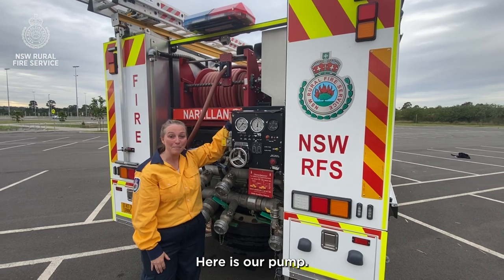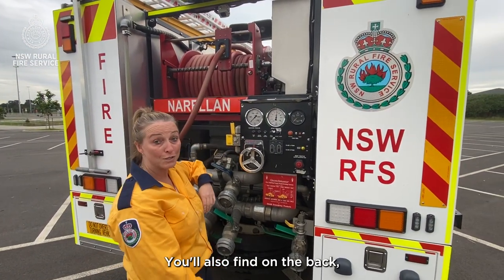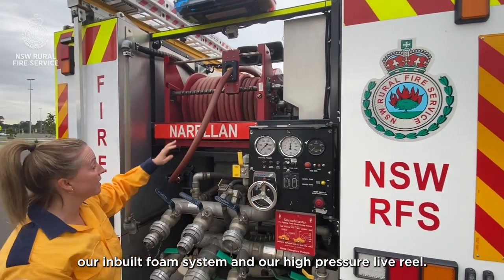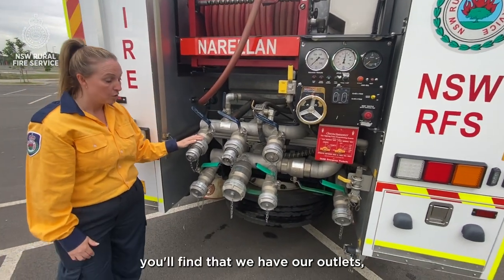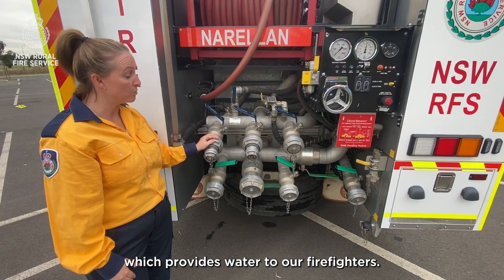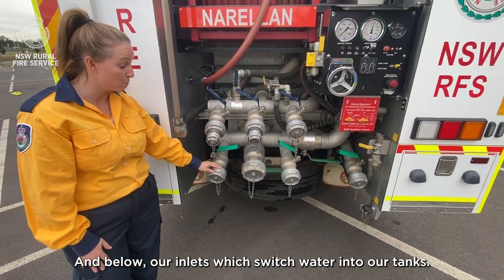Here is our pump. Our pump runs on our truck engine which is a PTO system. You'll also find on the back our inbuilt foam system and our high pressure live reel. Down here you'll find our outlets which provide water to our firefighters, and below, our inlets which put water into our tanks.